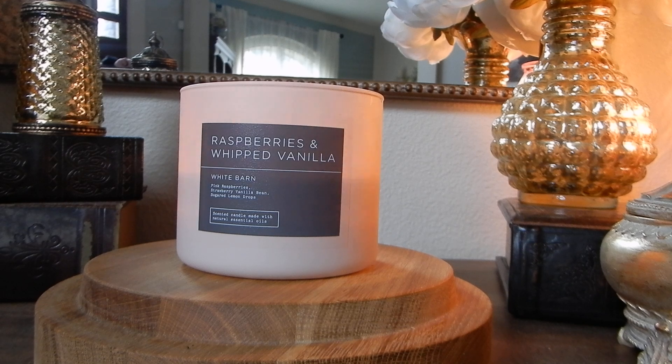Before we get too much into the wick issue — the strength and throw of this candle are quite perfect, to be totally honest. The strength is a solid seven and the throw is also a solid seven, almost borderline eight. This one really fills up a good chunk of the downstairs of my house, which is a pretty decent feat for one three-wick candle. Bath & Body Works candles are going to be powerhouses if you live in an apartment, townhouse, or an older home without open-concept styling.